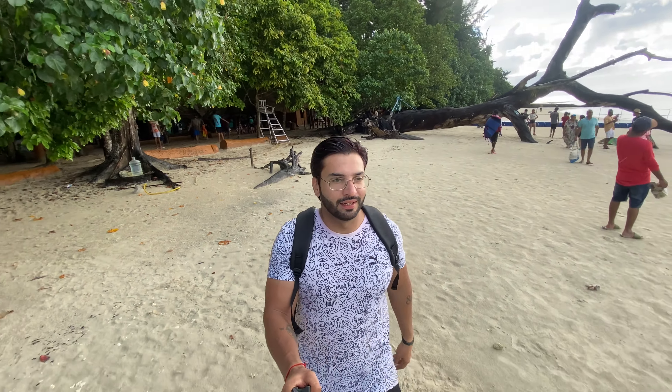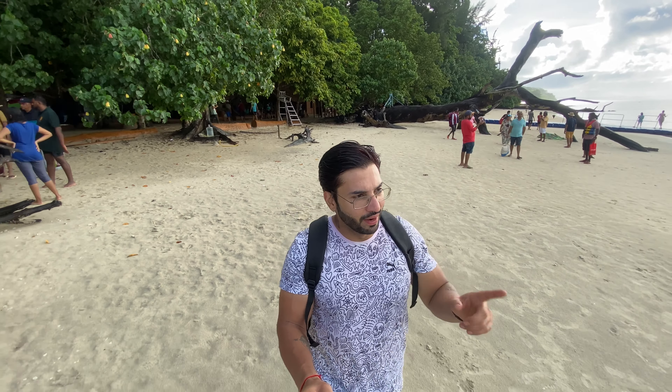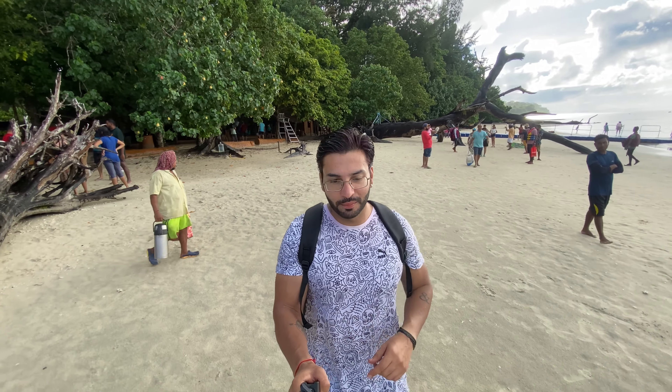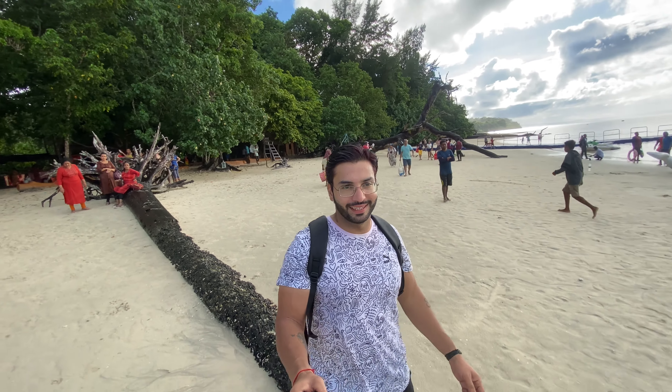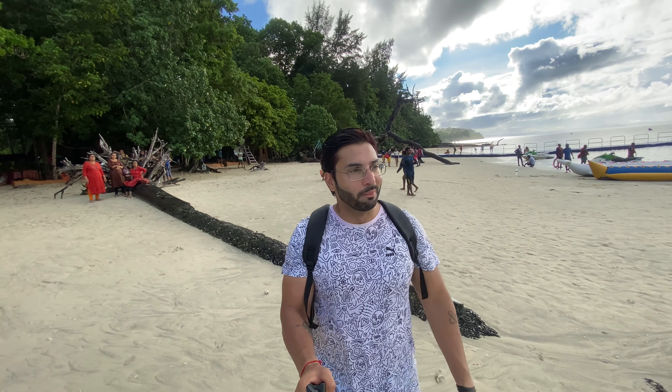So guys, we are going back from Elephant Beach to where we started, and now I am going to Radhanagar Beach which is famous for its sunset. Although there are clouds so I'm not sure if there will be a sunset, Radhanagar is world-famous for its sunset.